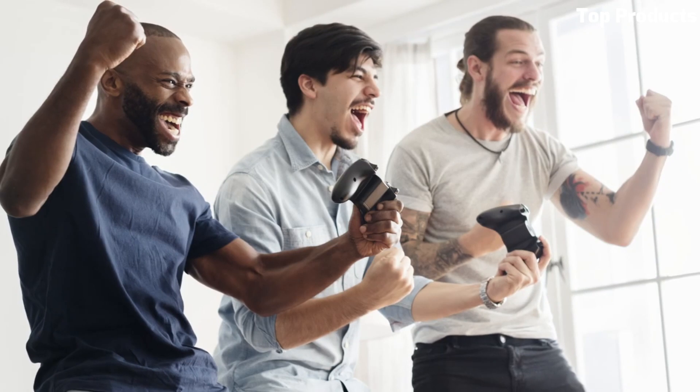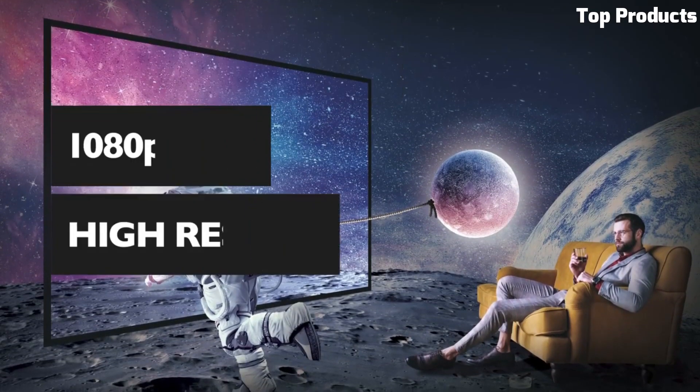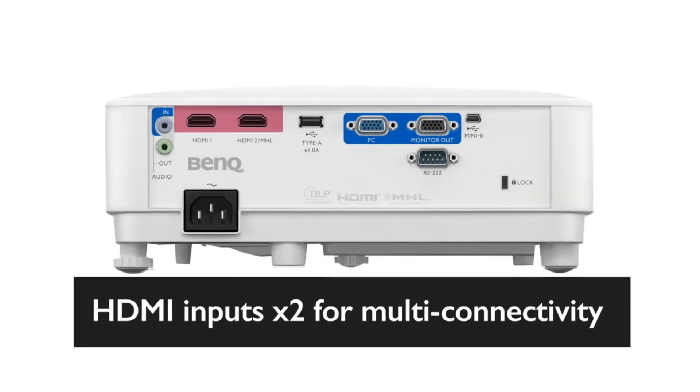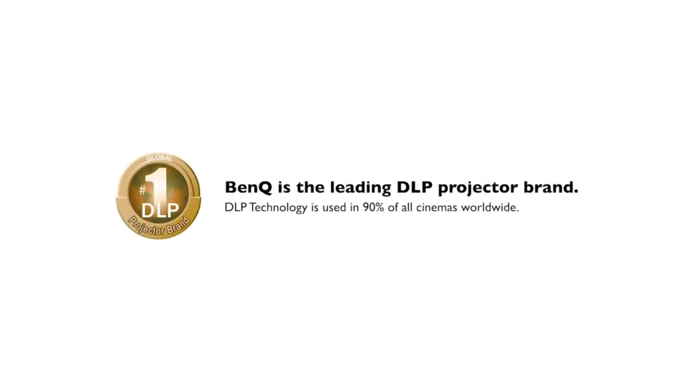It includes built-in 5W speakers for immersive audio playback. The TH671ST offers versatile connectivity options, including HDMI and USB, for seamless connection to gaming consoles, media players, and other devices.